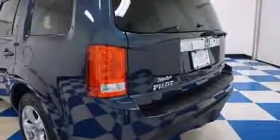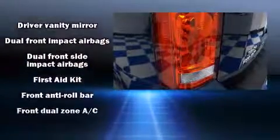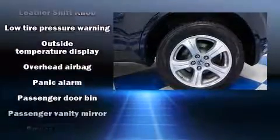Honda ensures the safety and security of its passengers with equipment such as brake assist, a security system, and four-wheel disc brakes with ABS. For added security, Dynamic Stability Control supplements the drivetrain.